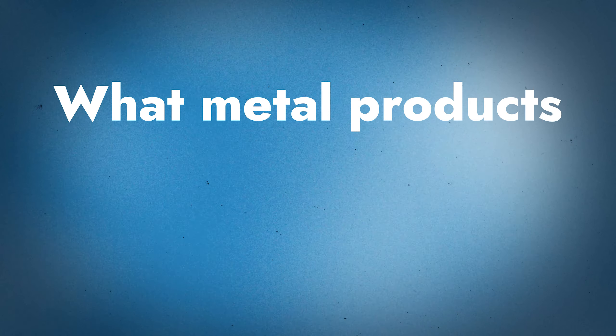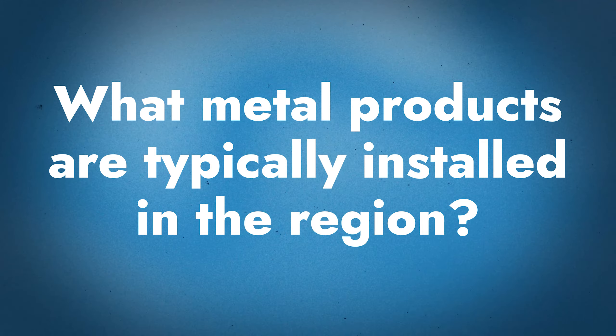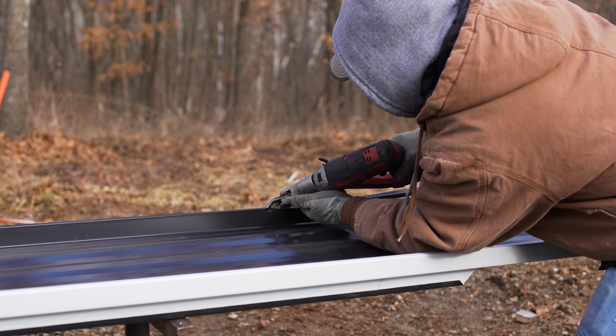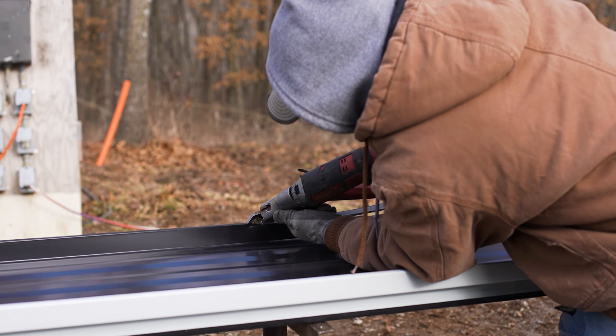When it comes to metal roofing products specifically, what do you guys see usually installed in those areas? We see the nail flange, the snap lock, the mechanical seams, and a plethora of wall panel systems, depending on where you are. Are we talking mostly steel products? Primarily steel — we do see some aluminum in different areas, but the large majority is steel.